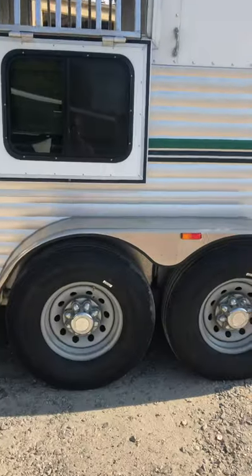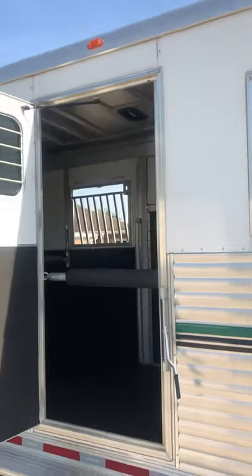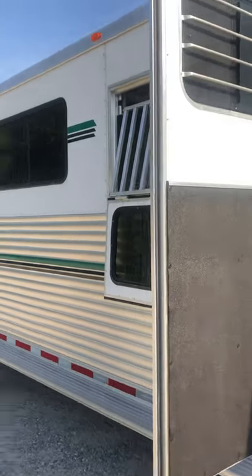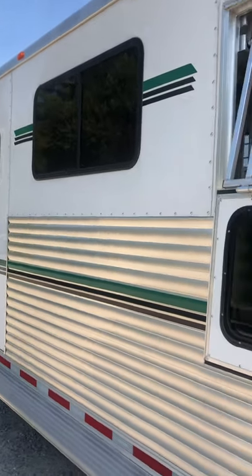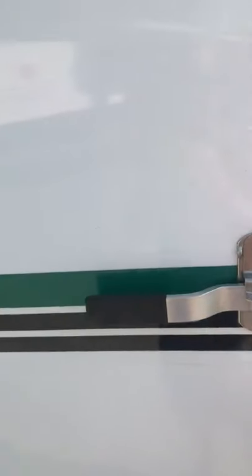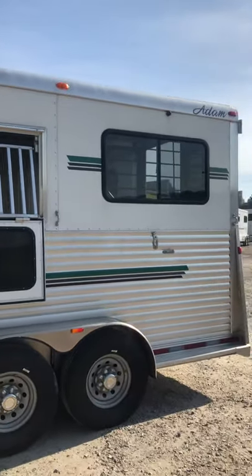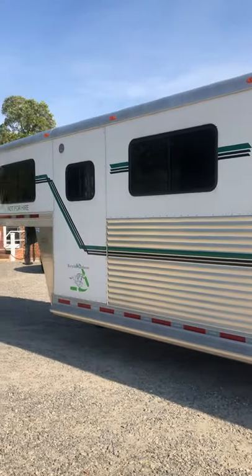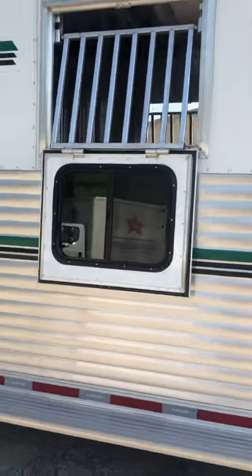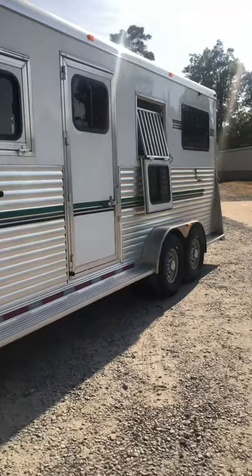No real damage to speak of. There are stains here and there. Overall in very good condition — a couple of minor tree rubs down the side, nothing major. Typical going in and out of horse farm stuff. And that's the 2015 Adam four-horse head-to-head.